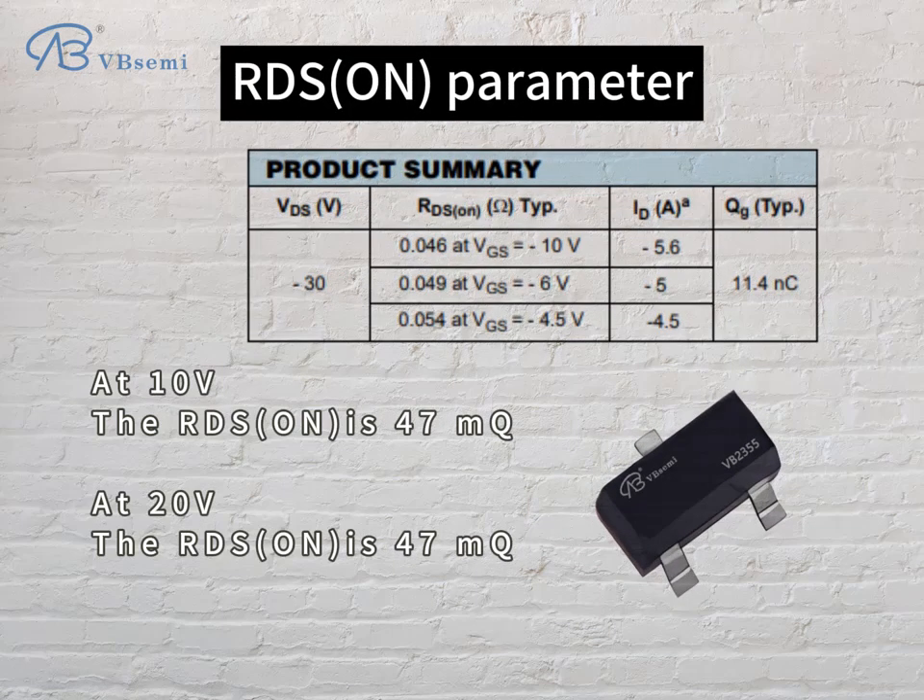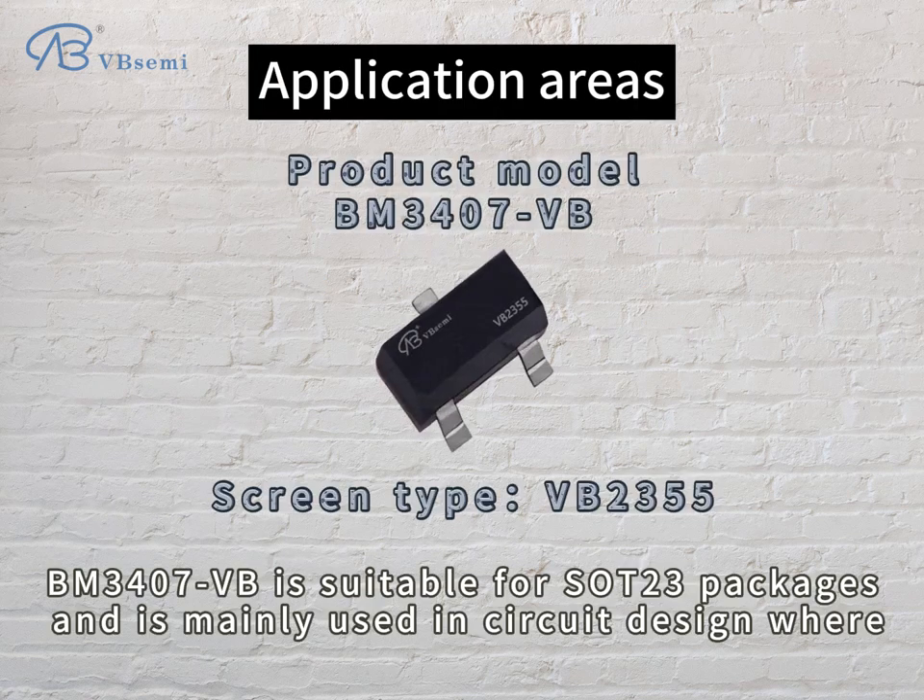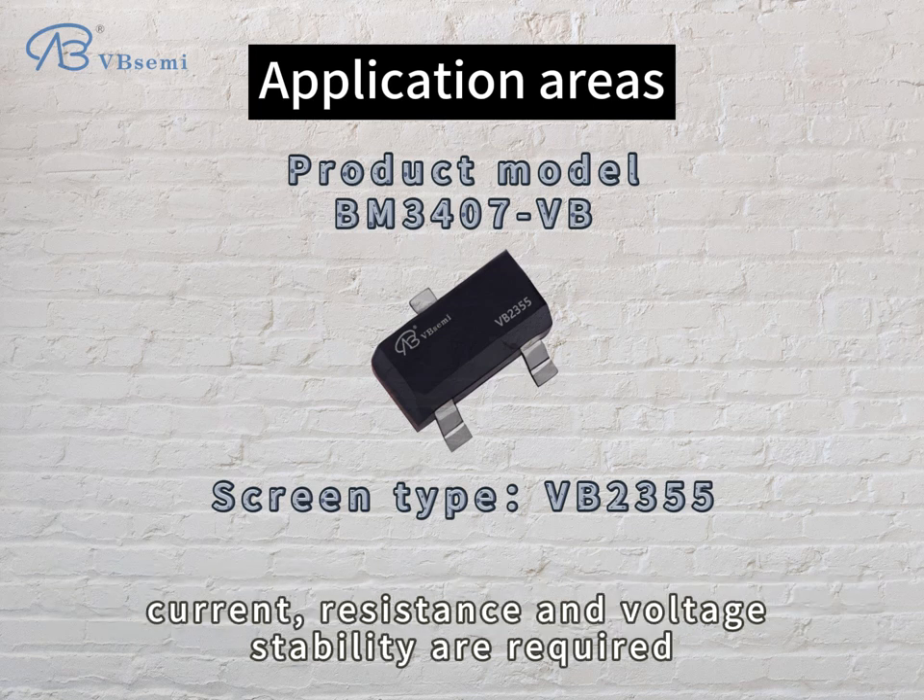RDS(on) parameter: at 10V, RDS(on) is 47mΩ; at 20V, RDS(on) is 47mΩ. BM-307VB is suitable for SOT-R3 packages and is mainly used in circuit design where current, resistance, and voltage stability are required.